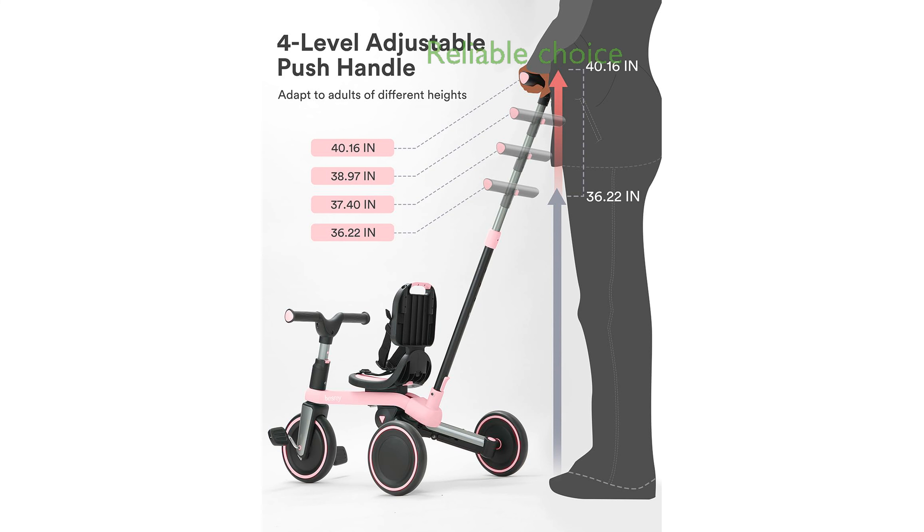With its multifunctional design and durable construction, the Bessray 5-in-1 Toddler Tricycle is a reliable choice for parents looking to provide a fun and secure riding experience for their children.